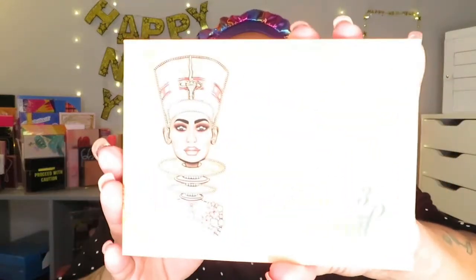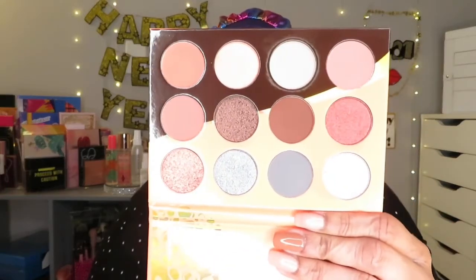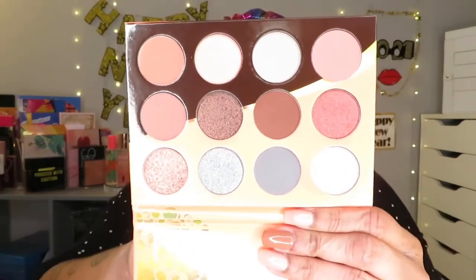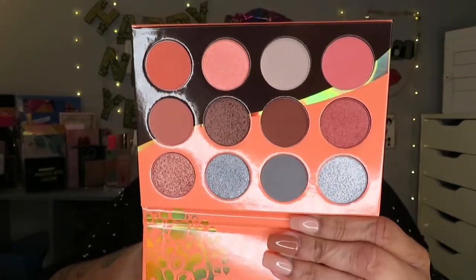Today I am going to be doing another makeup look or eye look. I'm going to be using the Juvia's Place Nubian 3 Coral. Looks like this — one of my palettes that I bought last year that I didn't use. But you know, 2021 I'm using them. These are the beautiful colors right here. Very nice, very much my style.